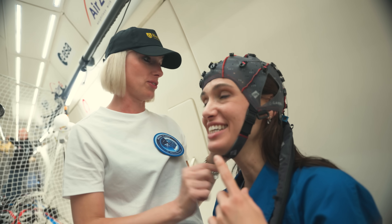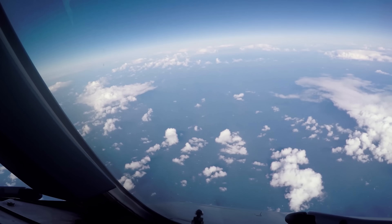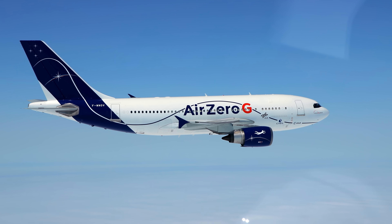Right now I am scanning my brain inside a plane that's about to dive toward the ground to test how weightlessness helps or hurts your brain. They're testing it for astronauts in outer space. And that's just one of the five crazy science experiments that I got to test inside this plane.